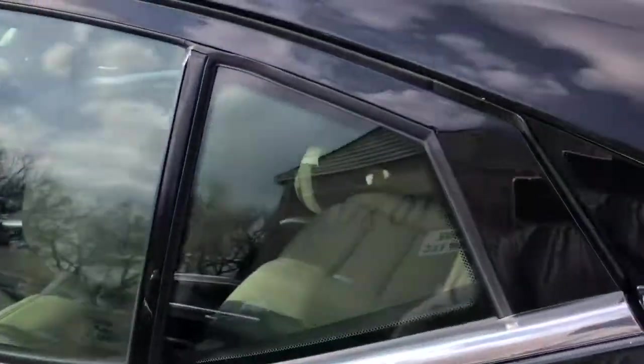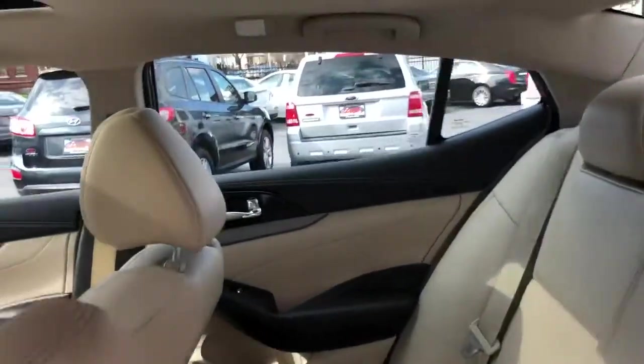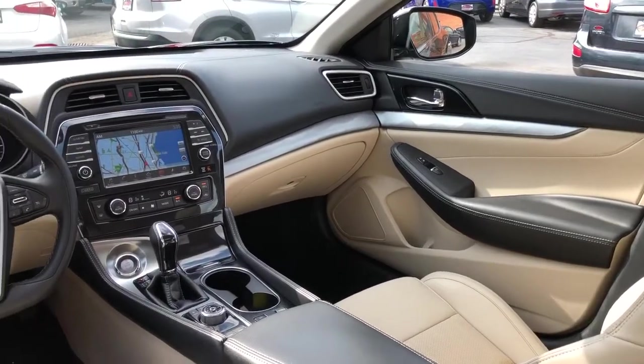I've actually driven it the last couple days and she hums on down the road — she's a lady.